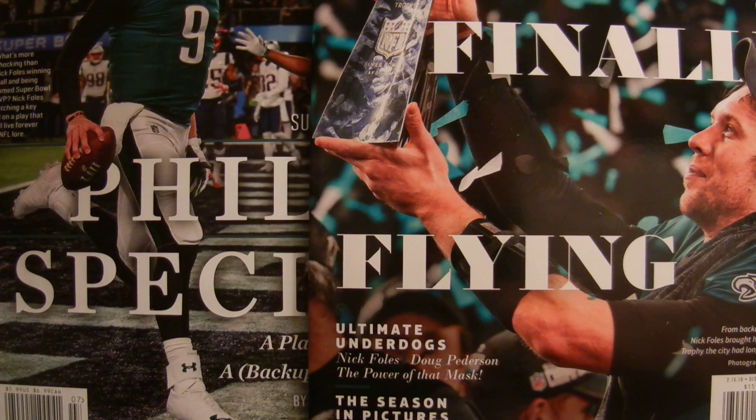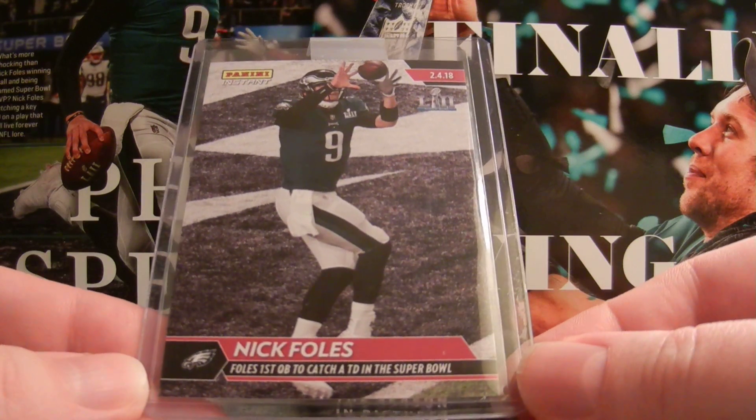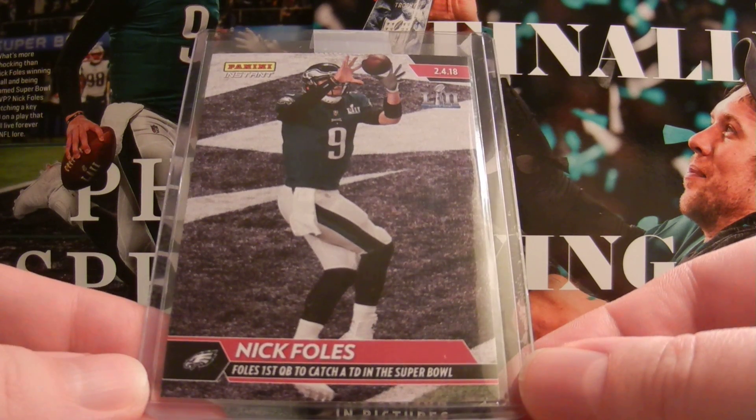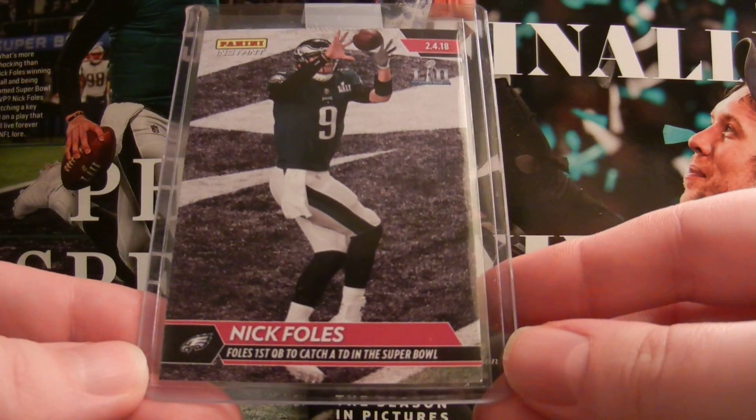Leave a comment down below if you ordered the team set and maybe you've gotten it already or you haven't. But either way I'm still waiting on that. I did receive some cards because I also ordered this card — the Nick Foles Philly Special card. Foles was the first quarterback to catch a touchdown in the Super Bowl, so they had this card separate from the team set.